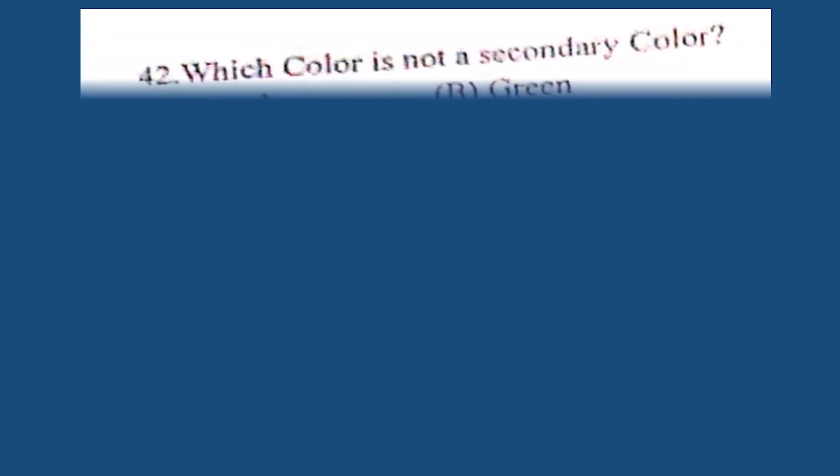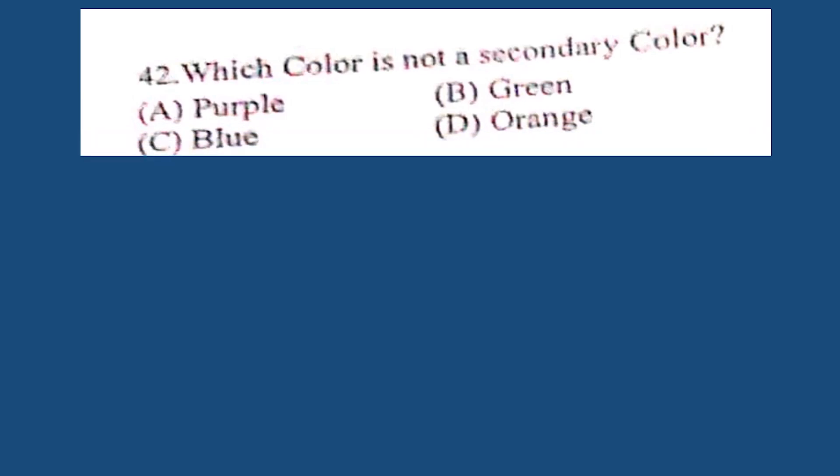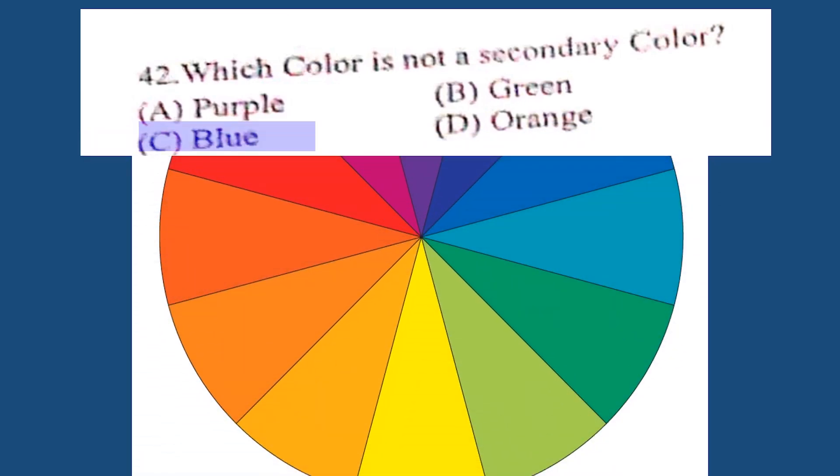Question number 42. Which color is not a secondary color? A. Purple, B. Green, C. Blue, D. Orange. The correct answer is C. Blue.